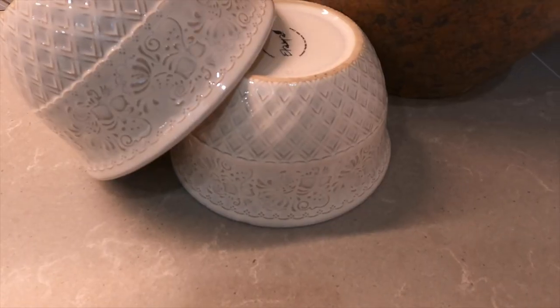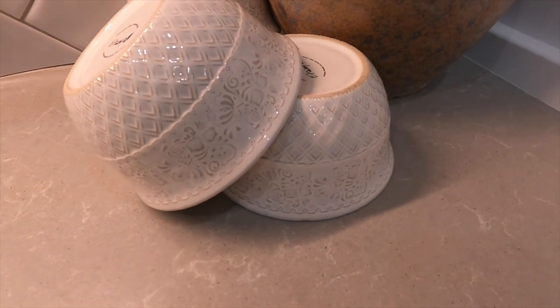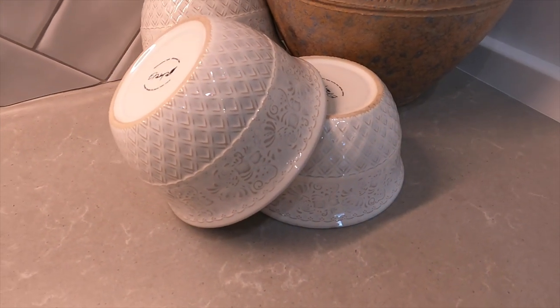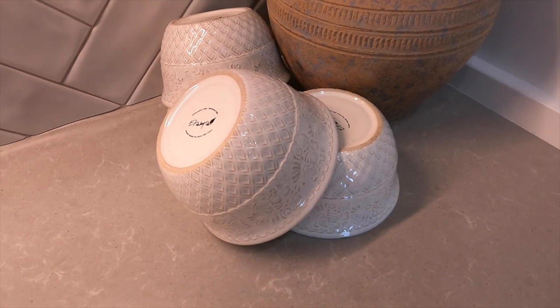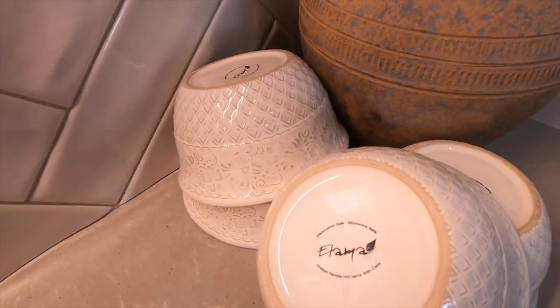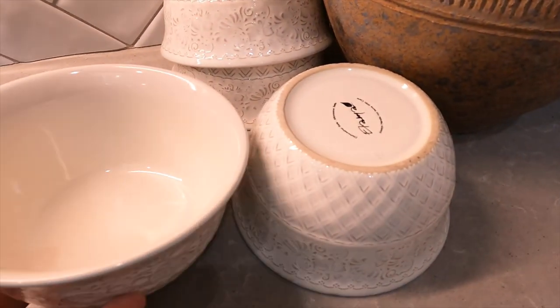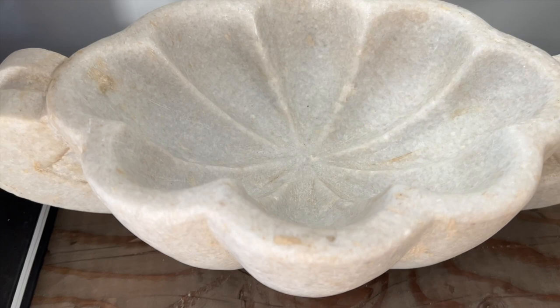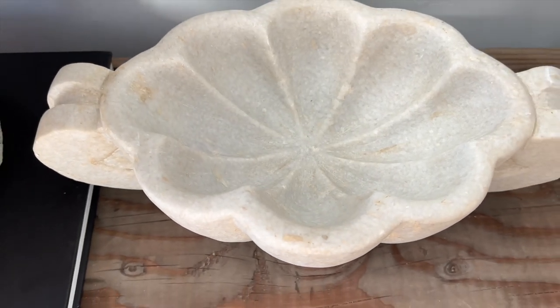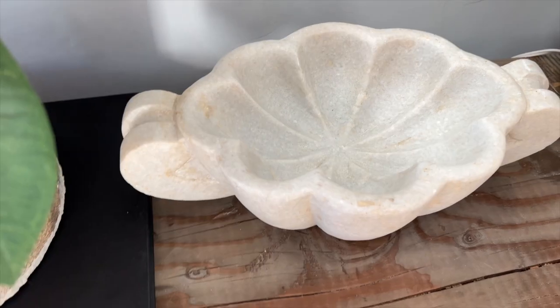I found these cute bowls — I have special plans for them, so stay tuned for an upcoming video. I also found this unique marble bowl that is so adorable; it's perfect for styling on shelving.